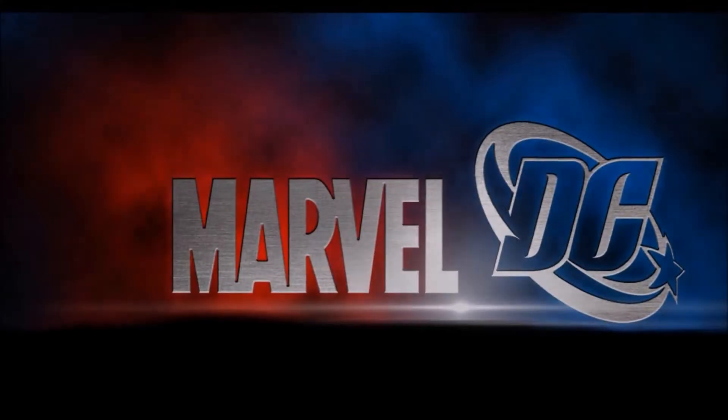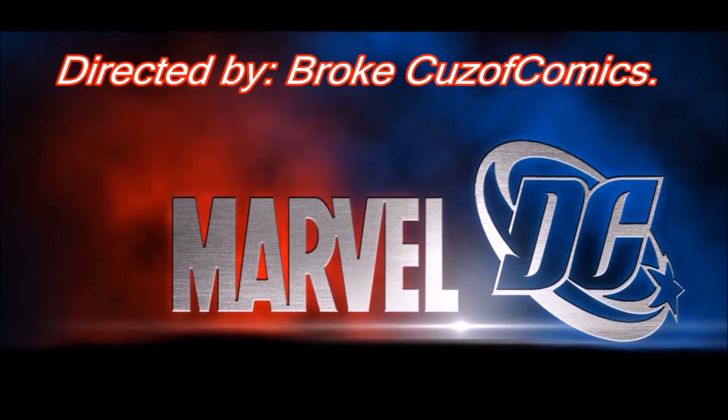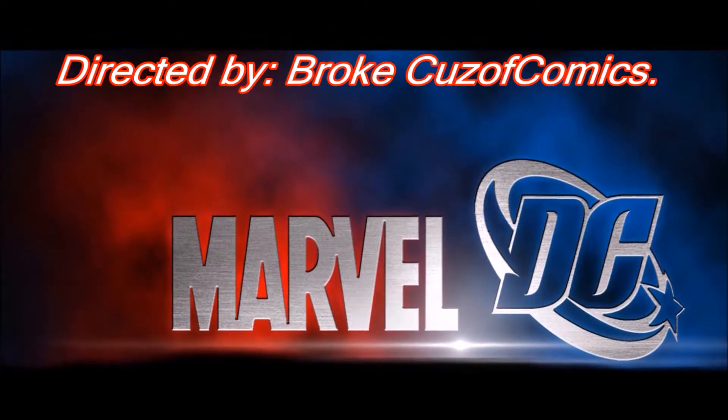There you go, comic lovers. Those are some of my 90s goodies that I have. I have other ones, but I didn't go look at all my boxes. I am Chris. This is Broke Cause of Comics. Be kind to one another. Be your own collector. You can find me on Facebook at Broke Cause of Comics. And until next video, thank you for watching. Bye.